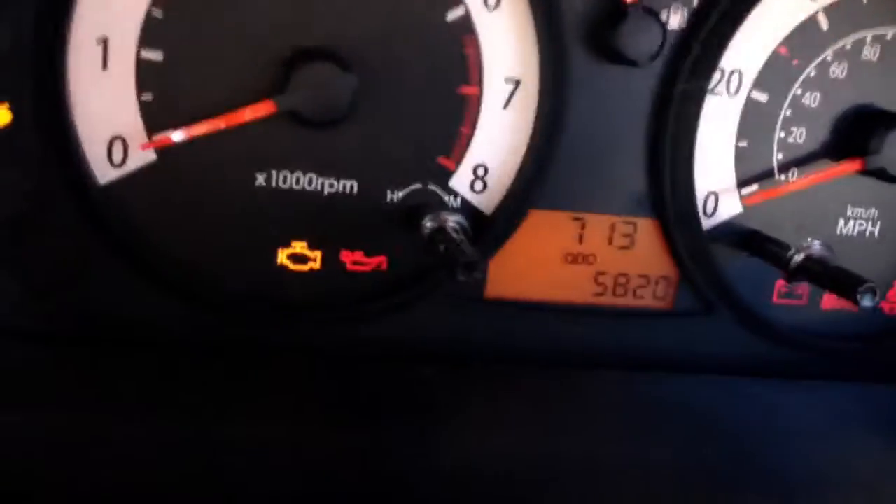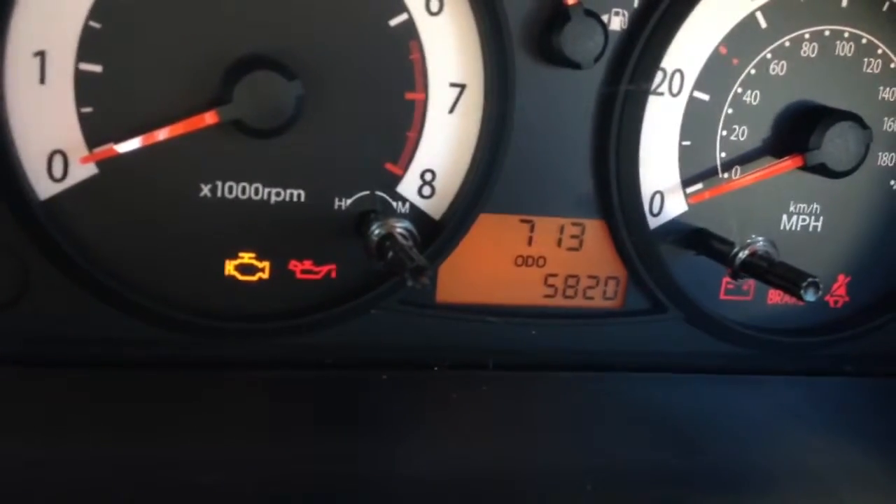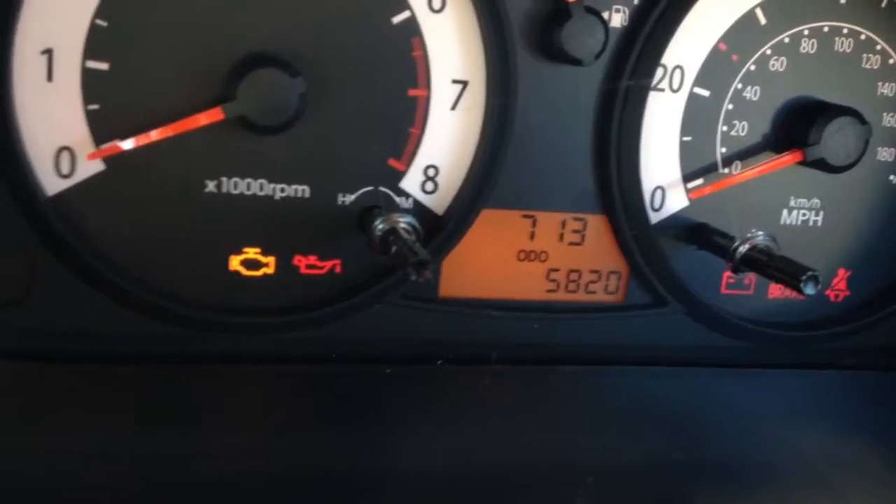Looking at the mileage now, you can see the mileage on this car is 5,820.